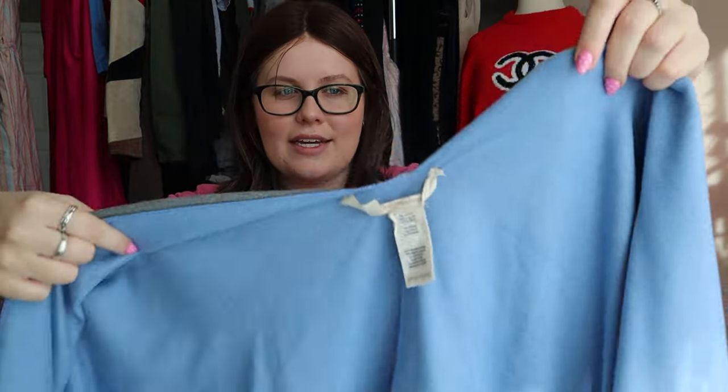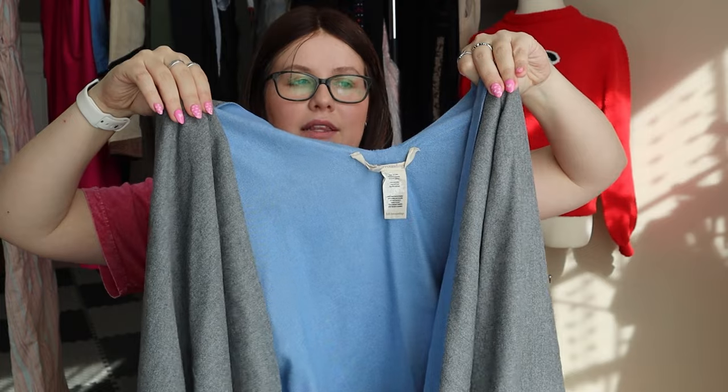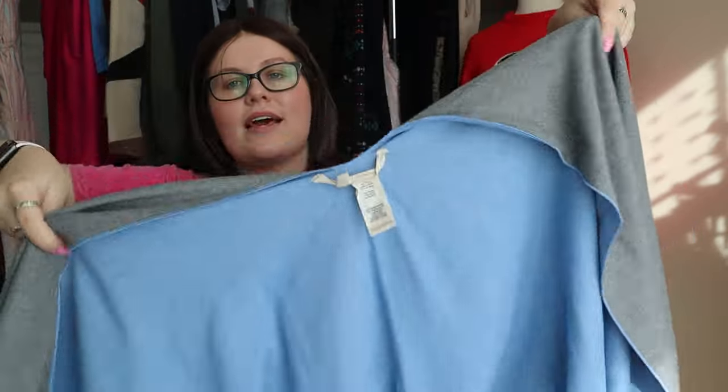This next one — full disclosure, I'm not sure if I've shown this in a haul before. It was on my mannequin earlier and it took me a second to question if I had shown it in my last haul, but I don't think I did. It's a Soft Surroundings one-size blue and gray shawl. I remember when I picked it up it was sitting perfectly neatly folded in the corner of the bin. It's like an open shawl that you drape over your shoulders — super cute, one of my favorite brands, and perfect for transitional weather.